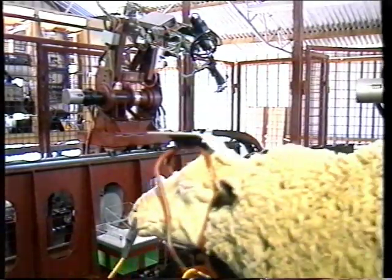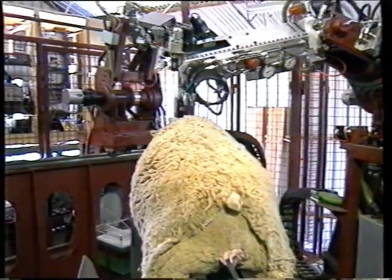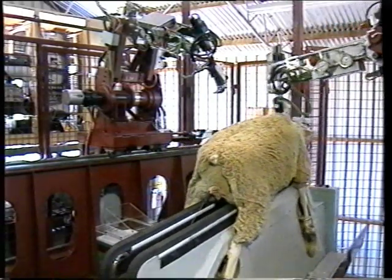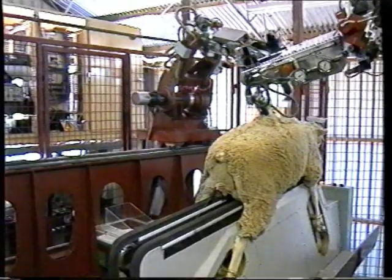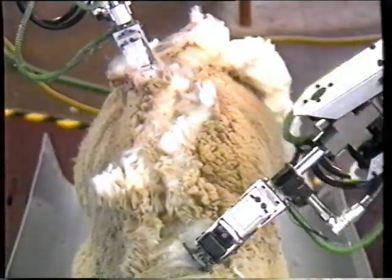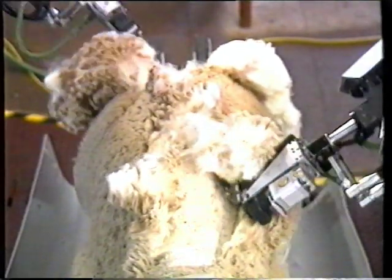Everything is now prepared for the robotic floor show — it's worth the admission price. The two multi-jointed arms of the robot conduct a meticulously choreographed dance from head to tail down the back and flanks of the sheep. The joints are quite conventional, but the method employed to achieve such clean sweeps of the cutter is highly innovative.